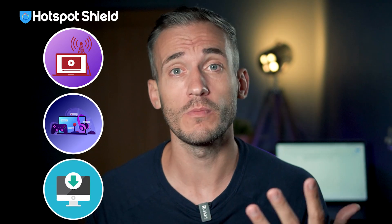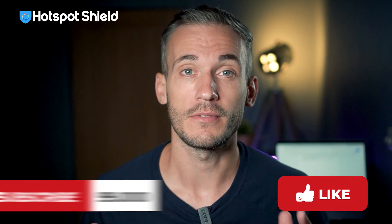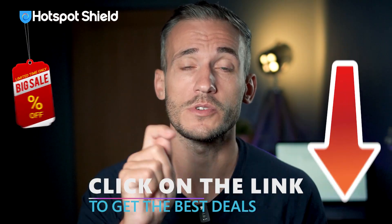Overall, I found Hotspot Shield's speeds, ease of use, and encryption quite impressive. I didn't experience lags when streaming, gaming, or torrenting. Still, I think the basic version does leave a lot to be desired, so if you're looking for a great free VPN, this might not be it. If you enjoyed this video, make sure to drop a like and subscribe to our channel for more in-depth reviews. Don't forget to take advantage of our discount link in the description box below. And if you want free VPNs, check out that video here — because those are the best ones on the market.